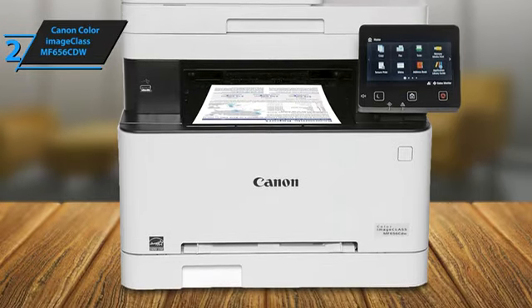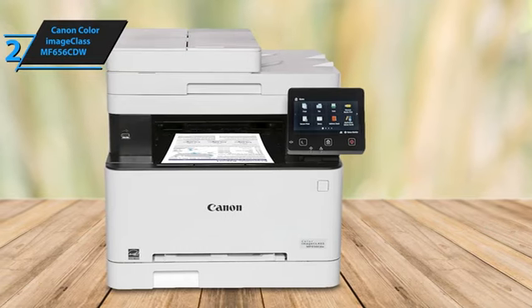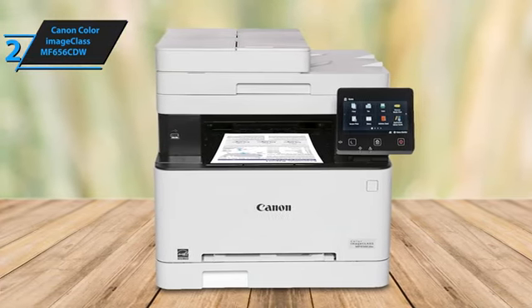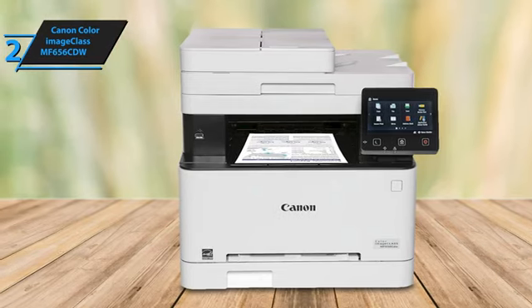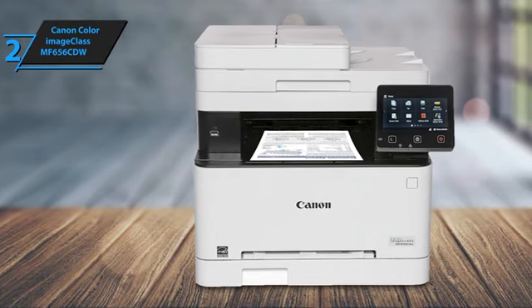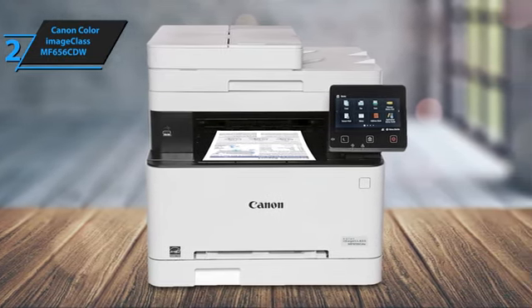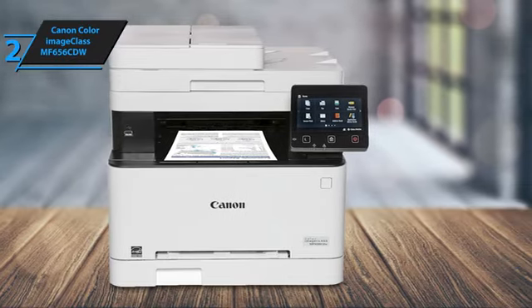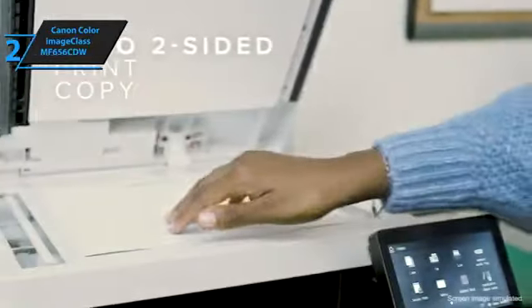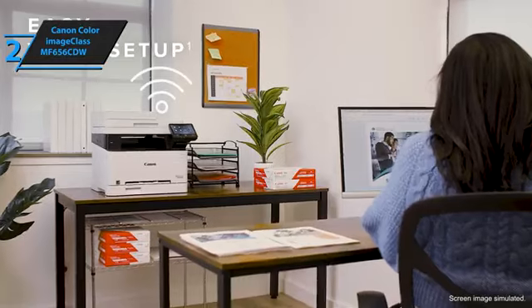However, its print speeds are modest at 11.8 pages per minute for black and white and 8.5 pages per minute for color. Despite these speed limitations, the Canon Print Business app is feature-rich and straightforward to use, simplifying setup and operation. The Canon Color ImageCLASS MF656CDW is well-suited for office use, delivering high-quality text prints at up to 1200 dpi. Although its graphics and photo output lacks fine detail, its color accuracy remains reasonably good.